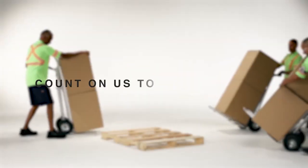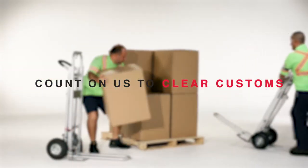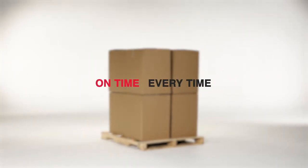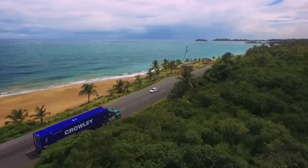Count on us to book, pick, load, confirm, ship, clear customs, warehouse, consolidate and deliver on time every time, from anywhere in the world, with coordination and cargo visibility at every step.